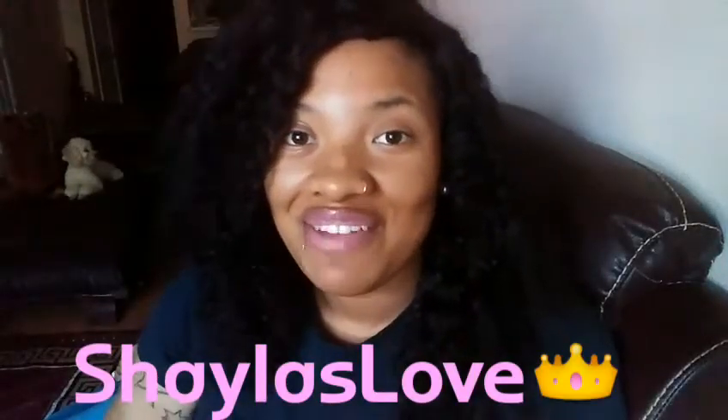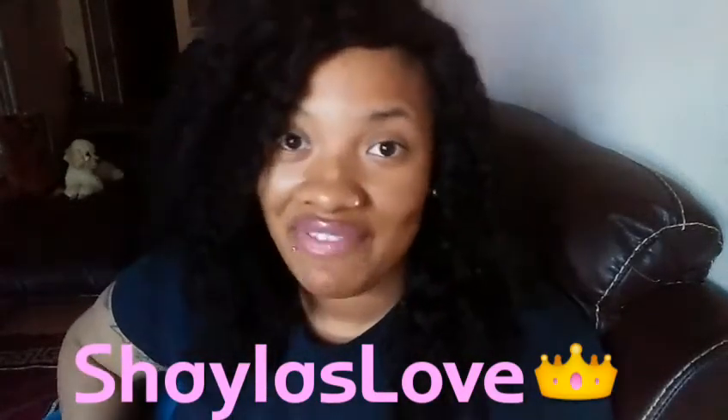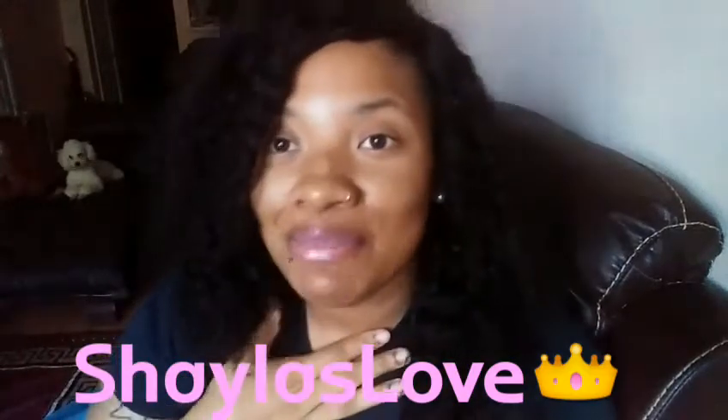What's up YouTube, it's your girl Shayla Love and I'm back with the monthly favorites. This month I don't have a lot of stuff because I just haven't really been using a lot of stuff.